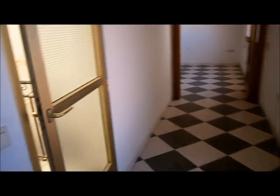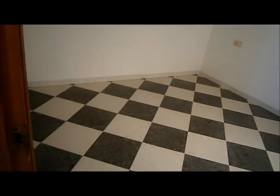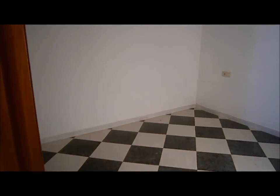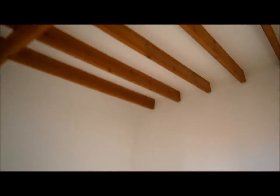Even the smaller of the two bedrooms up here is still far bigger than most you'd find in a resale villa, for example. The beautiful vaulted ceilings really give an impression of space. This upper floor could work as a self-contained apartment, as you have the bathroom up here too.